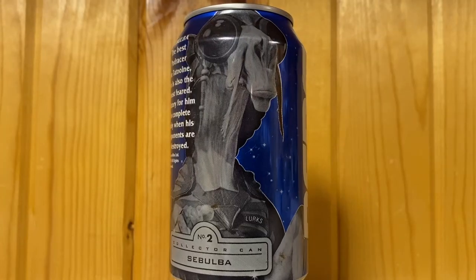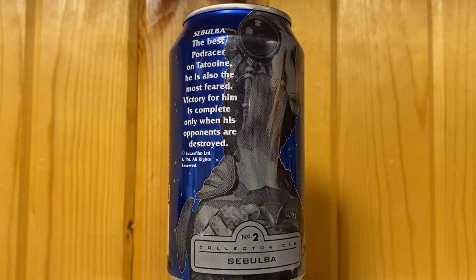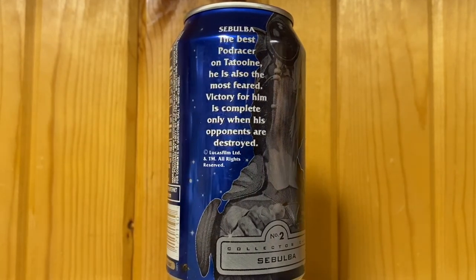Number two is — surprisingly, not Obi-Wan or Qui-Gon — it's Sebulba. The best pod racer on Tatooine, he is also the most feared. Victory for him is complete only when his opponents are destroyed. If you remember the movie, these two got into a scrap before the race and a bigger fight during the race.